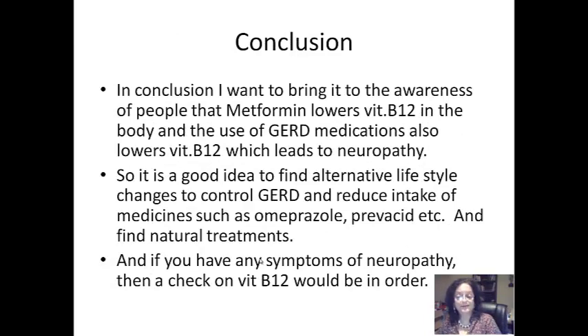In conclusion, I wanted to bring to people's awareness that metformin lowers vitamin B12 in the body, and the use of GERD medications also lowers vitamin B12, which leads to neuropathy. So it is a good idea to find alternative lifestyle changes to control GERD and reduce the intake of medicines such as omeprazole and find natural treatments. For example, taking a spoon of apple cider vinegar can neutralize the acids in the stomach. Having dinner at least three hours before going to sleep is also recommended, as is raising your head while sleeping.